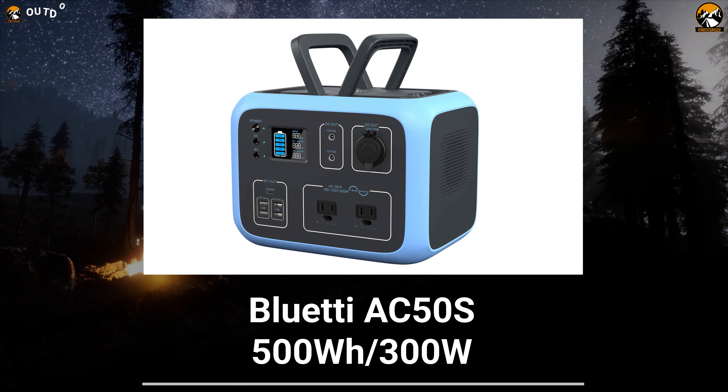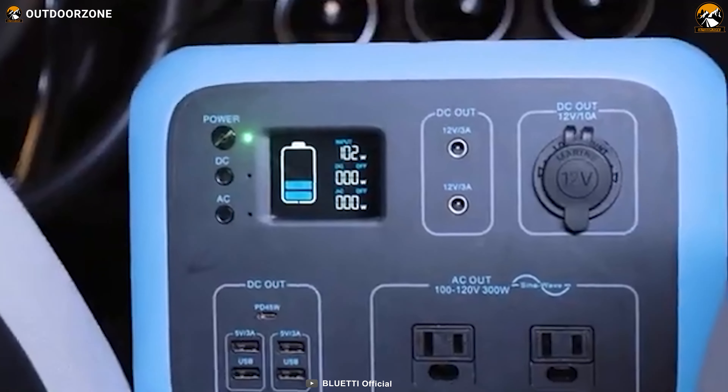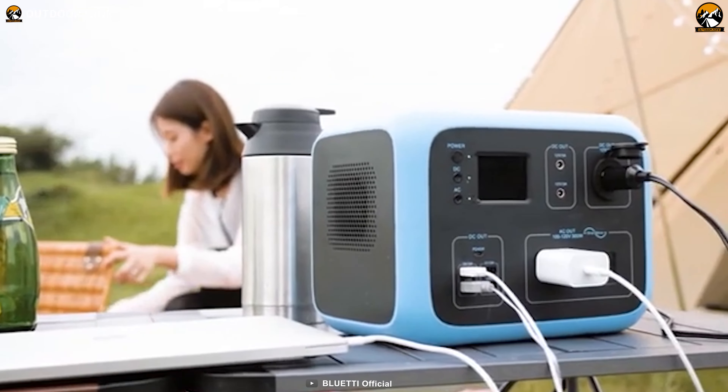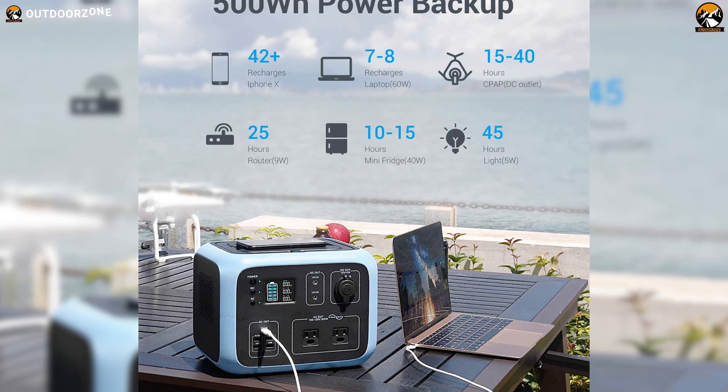When you need an amazingly portable emergency power supply during camping, there is nothing better than the Bluetti AC50S, which is easy to use and easy to carry. This portable power station provides industry-leading output thanks to its 500Wh energy capacity, AC, and 45W PD USB-C power port.